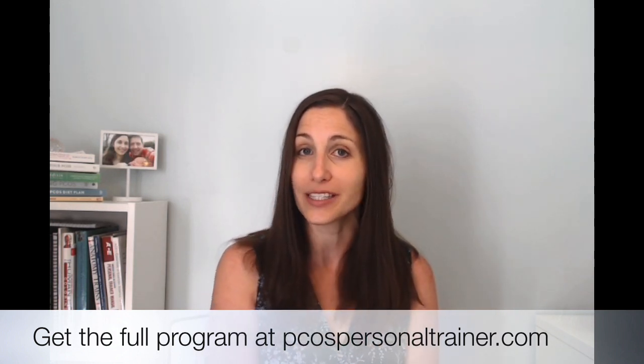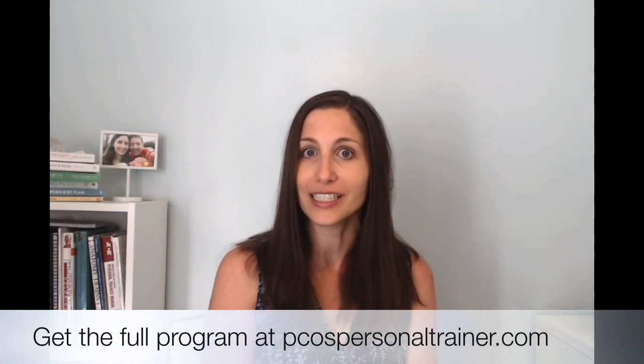If you want to learn more about PCOS and belly fat, I also have a video for that — I'll put it right there, click on it and that'll give you the details. All right, let's get started. I hope you have fun.